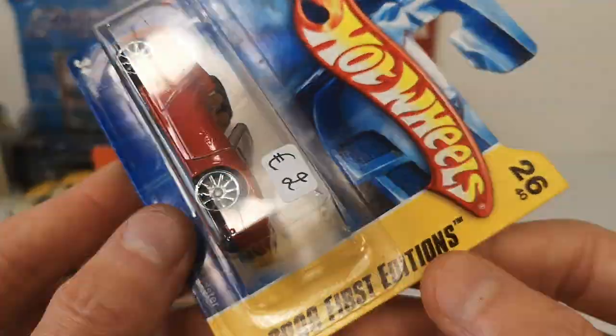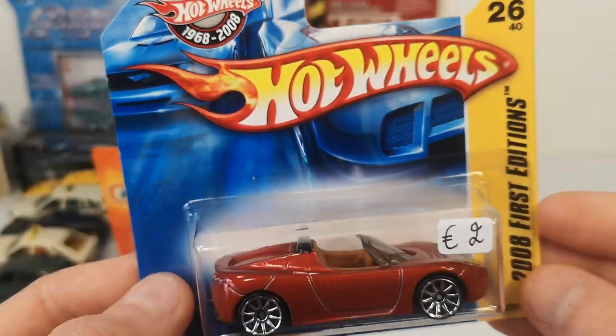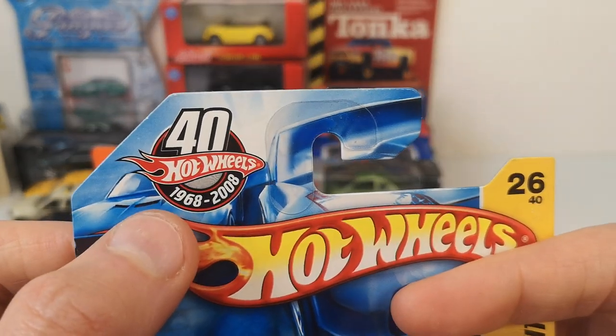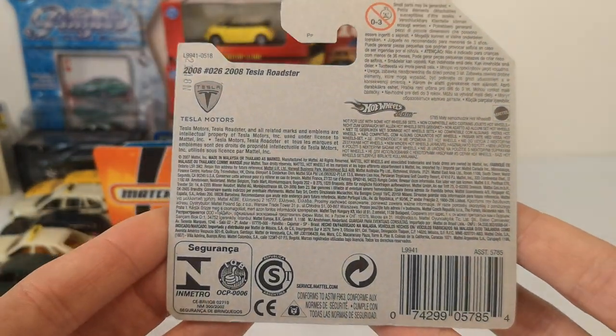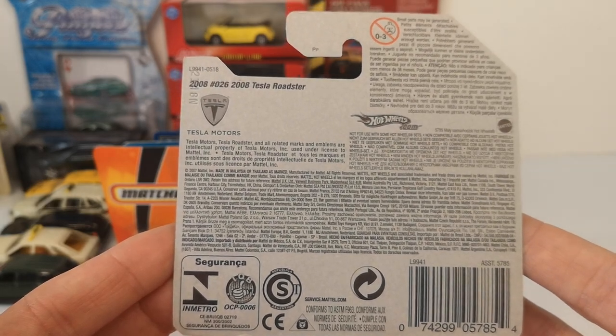A 2008 Tesla Roadster from the 2008 First Edition — the first release of this casting — also two euro, on a 40 Years of Hot Wheels anniversary short card. I'm going to keep this carded for the electric and hybrid cars video.